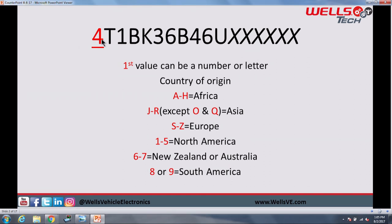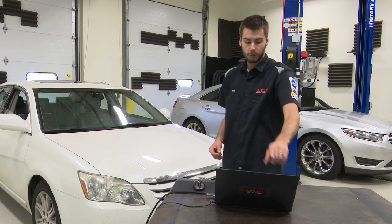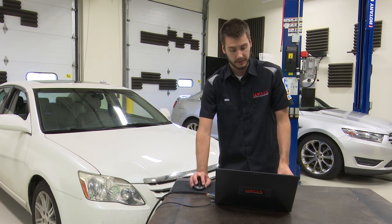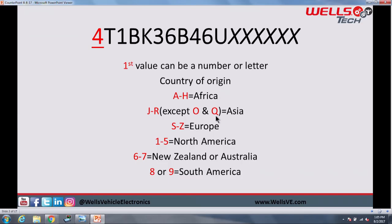We're going to start with the first number — you'll always read the VIN from left to right. Number one on this vehicle is a four. That first value can be either a number or a letter, and it's going to specify the country of origin. If you see A through H, you're in Africa. J through R is an Asian vehicle. S through Z would be Europe. Six through seven will be New Zealand or Australia, and eight or nine will be South America. The four denotes that this vehicle's country of origin was North America. In the U.S., we'll typically see vehicle origin as one through five for most vehicles we're dealing with. North America includes Mexico-built and Canadian-built vehicles.